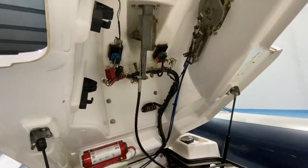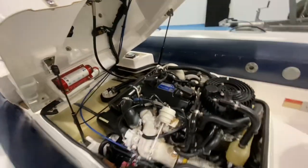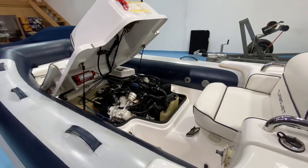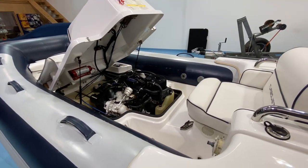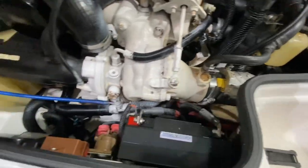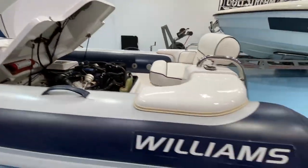There's not much in the way of service history with this boat, so it probably is due a service — the owner was saying it could do with a bit of a service. But it's starting on the button anyway, and as I said we're going to water test it before the boat leaves here. The engine bay all looks nice and clean and tidy.